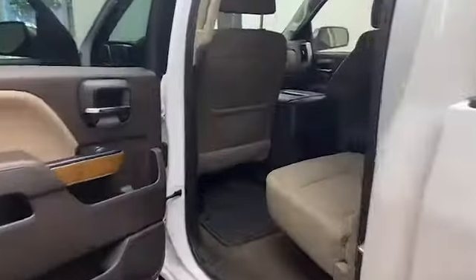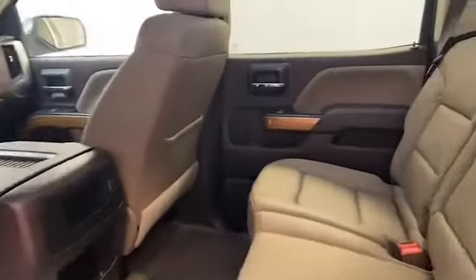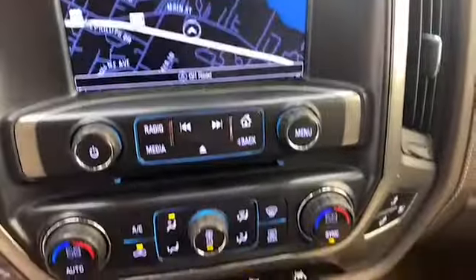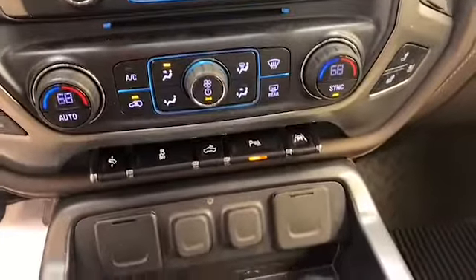Inside you'll find comfortable leather seating for five with heated front seats, remote start, and auto-dimming rear view mirror. The 8-inch LCD touchscreen display is preloaded with navigation and has Bluetooth to keep you connected.